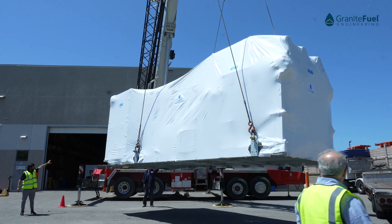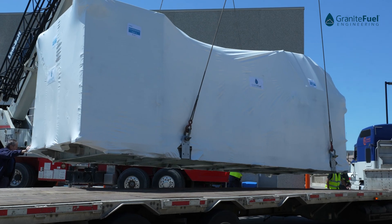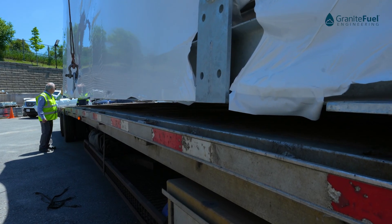This site had a pipeline specification of five parts per million oxygen that we had to meet.